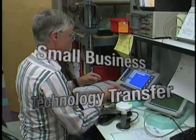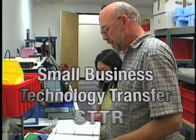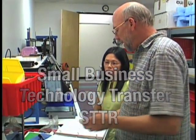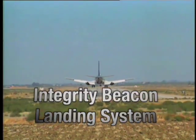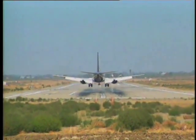Through a Small Business Technology Transfer, or STTR, contract from Langley, the firm built an integrity beacon landing system capable of landing aircraft.